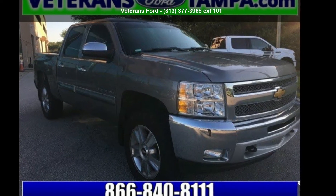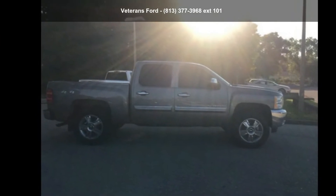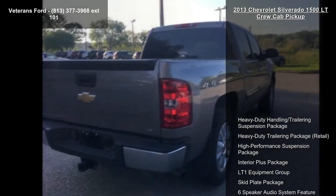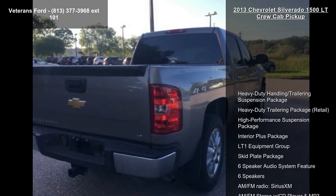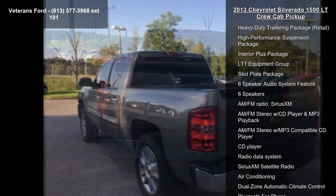Step into the Chevrolet 2013 Silverado 1500 LT Crew Cab Pickup. If you are looking for an automobile with great features, look no further. This vehicle comes with a reliable 8-cylinder engine connected to a smooth shifting automatic transmission.